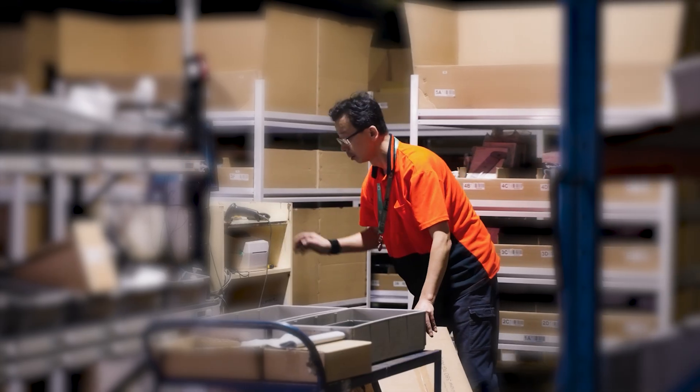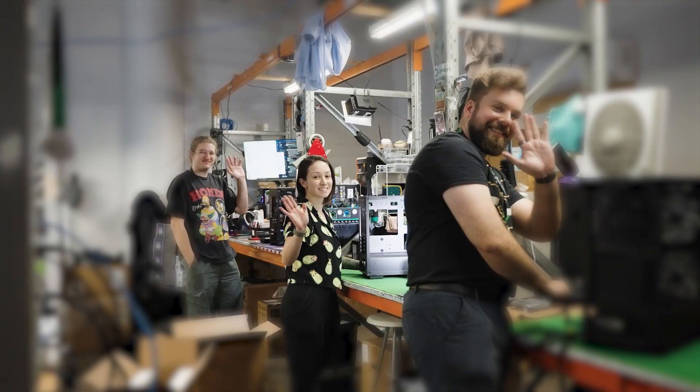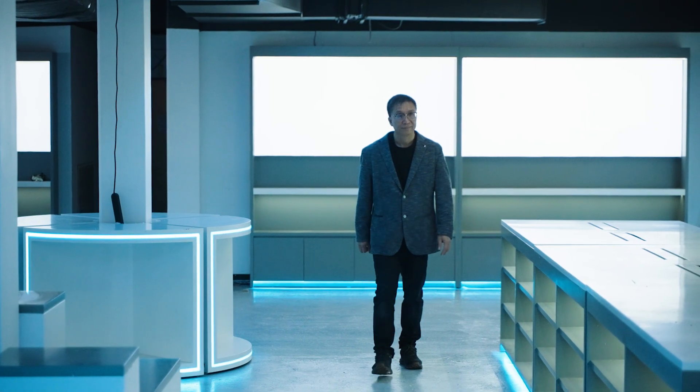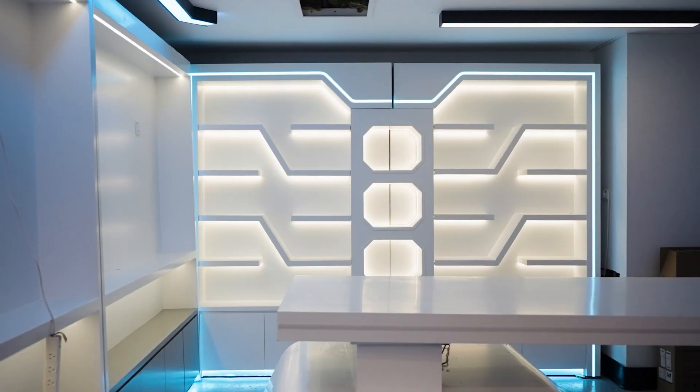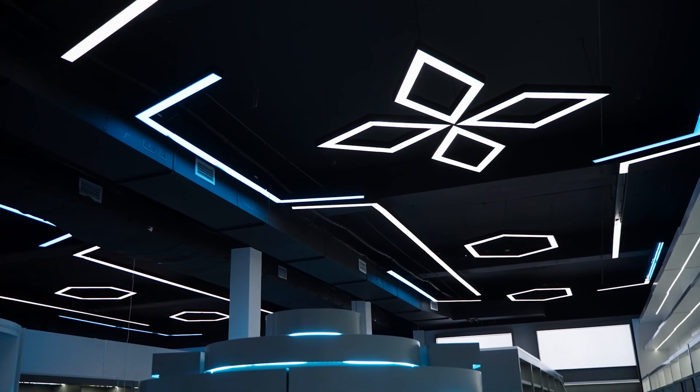Behind every robot is a team that cares about every customer, every order, every detail. From coding the original website himself to expanding into physical showrooms, Peter and the UMART team have always stayed ahead of the curve.